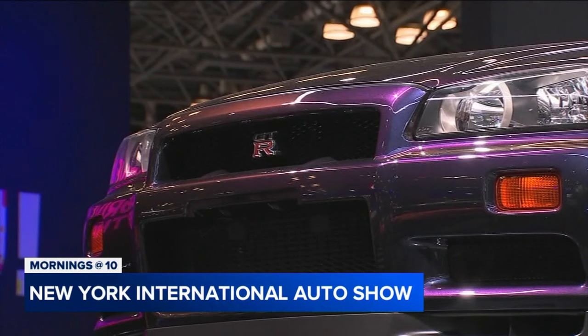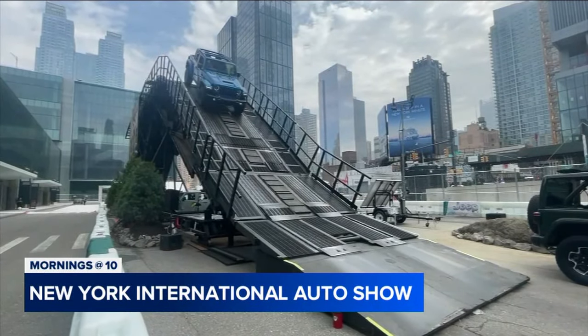Our own Kimberly Richardson is getting behind the scenes. Look at what you can expect with the big show. You know the part where you get to take the Jeep over the big ramp and then rock and roll in front of the Javits?